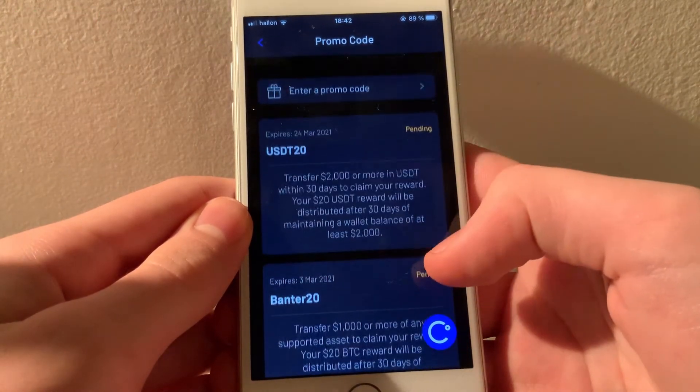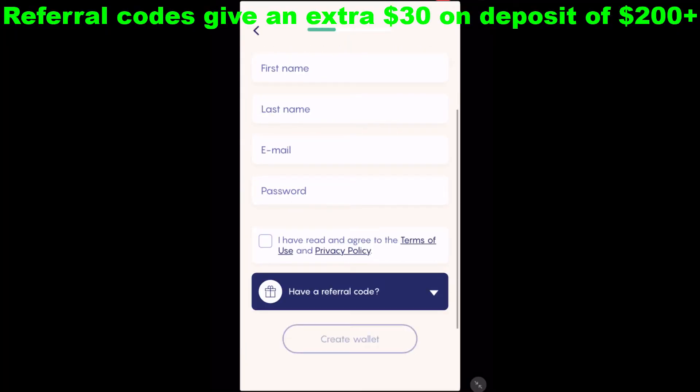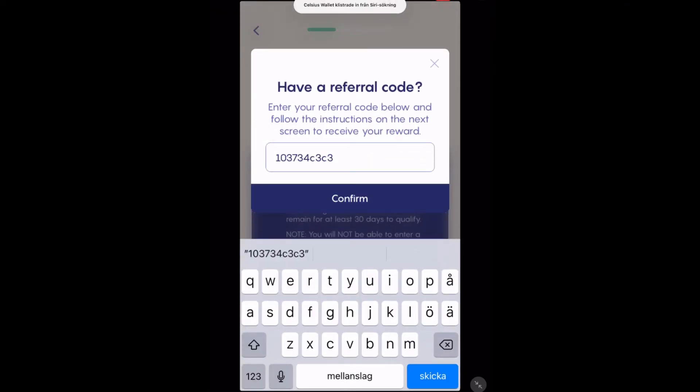Also, if you guys haven't signed up for Celsius already, you can use a referral code for another free $30 of Bitcoin if you deposit $200. I will leave mine in the description, just in case.